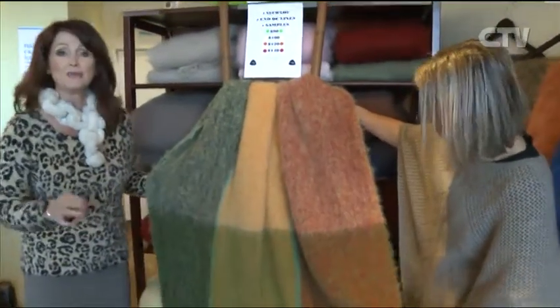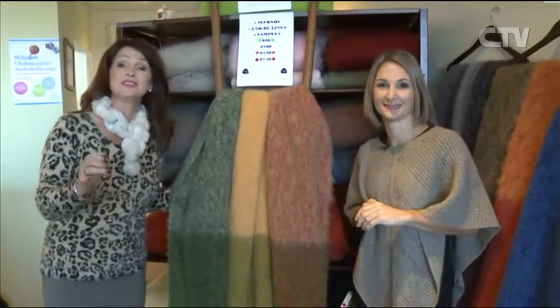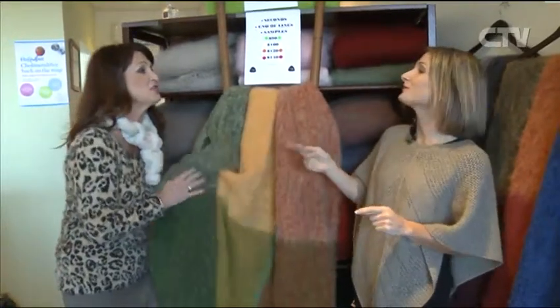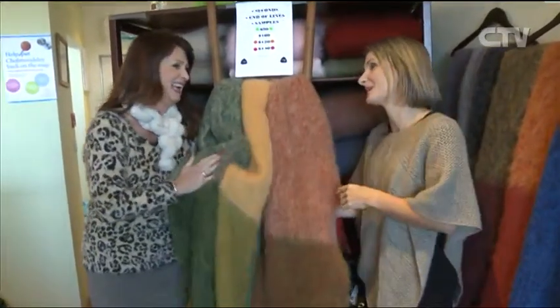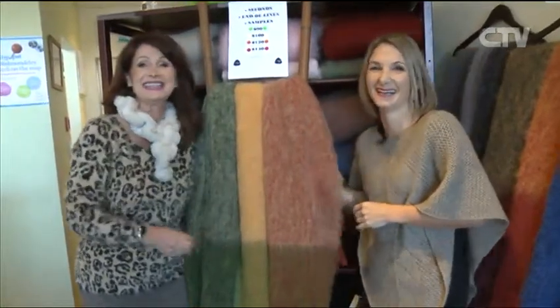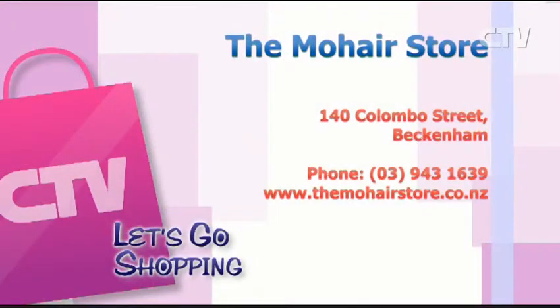Isn't it beautiful? Absolutely stunning. The Mohair Store is down here at Beckenham Central, 140 Colombo Street — that's on the corner of Colombo and Tennyson Street. Colombo and Tennyson at Beckenham Central. The Mohair Store, 140 Colombo Street in Beckenham, Beckenham Central, on the corner of Tennyson Street and Colombo.